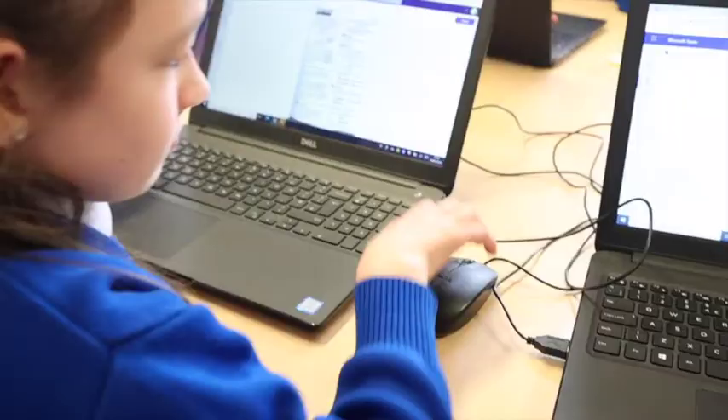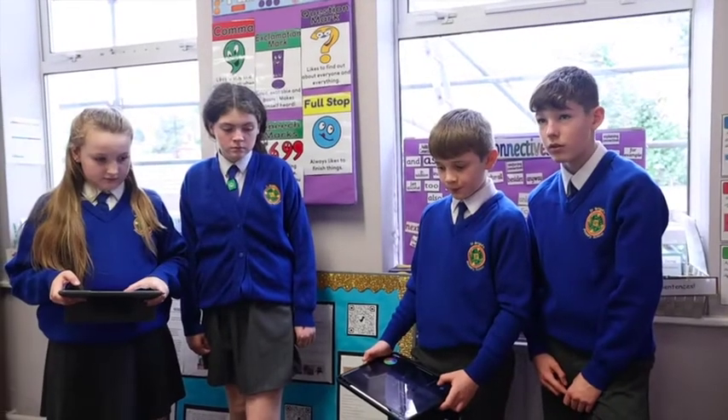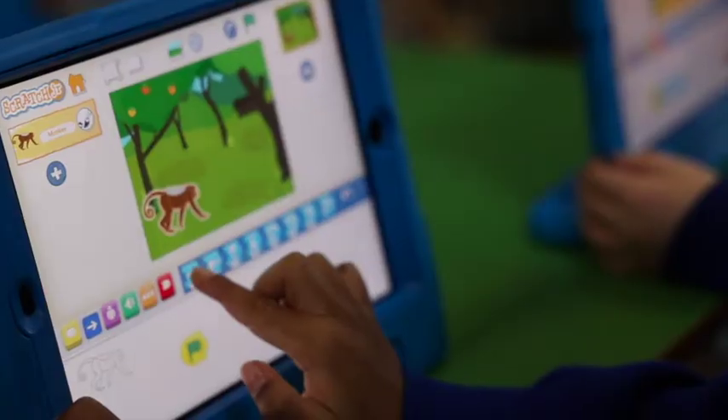We also have lots of coding equipment such as BeeBot, Spheros, and Dot and Dash. We also use PicCollage, iMovie, Greenscreen, GarageBand and Scratch.